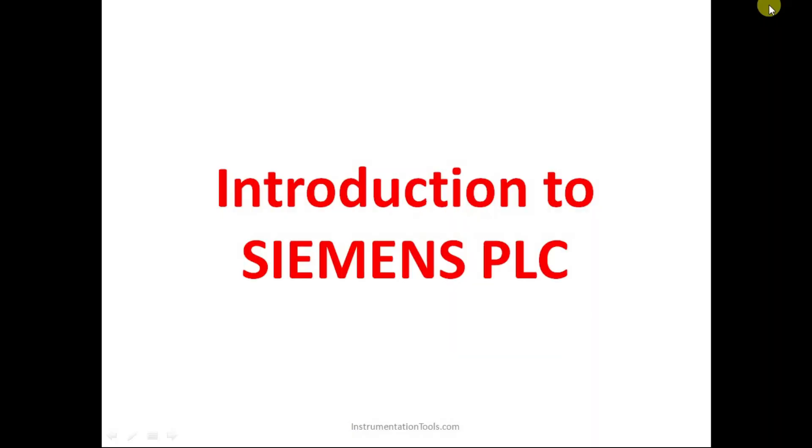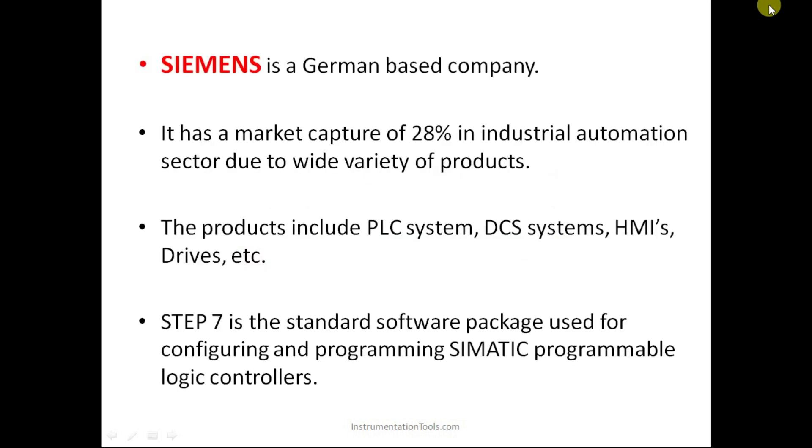In today's lecture we are going to discuss about Siemens PLC. Siemens is basically a German-based company. Around 28 percent of the industrial automation sector all over the world is captured by Siemens itself. It has a wide variety of products, but for industrial sectors mainly PLC systems, DCS systems, HMI, and drive systems are the major products of the Siemens company.